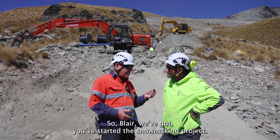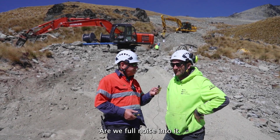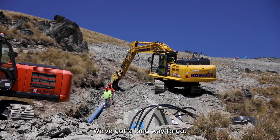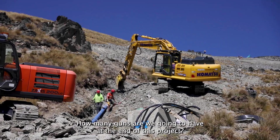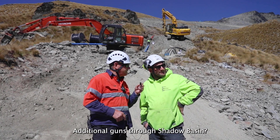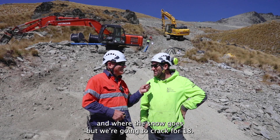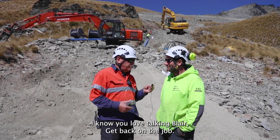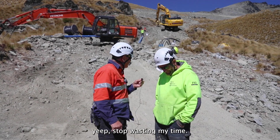So Blair, you've started the snowmaking project — it's all go here. Yep, absolutely, we're full noise into it. Just the beginning of it; we've got a long way to go but all guns blazing. How many guns are we going to have at the end of this project — additional guns through Shadow Basin? Well hopefully we're going to have 18, and that depends on what the weather does and where the snow goes, but we're going to crack for 18. I know you love talking Blair, but get back on the job — there's a lot of work to do up there.